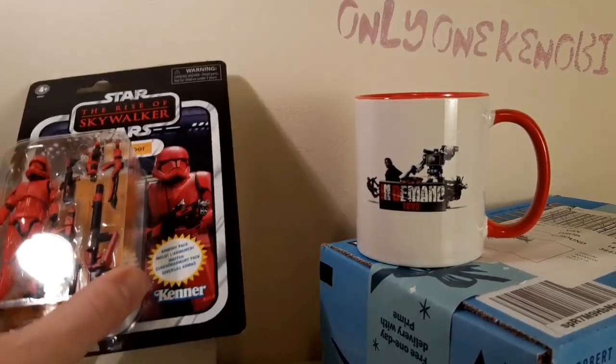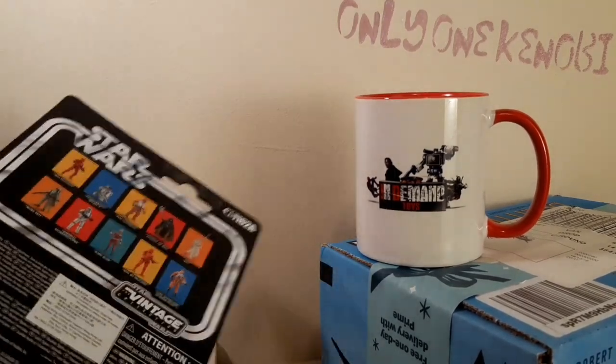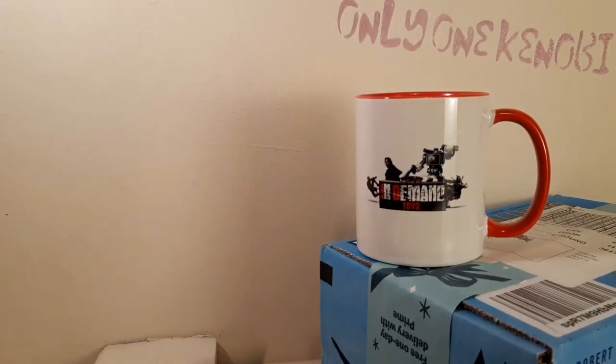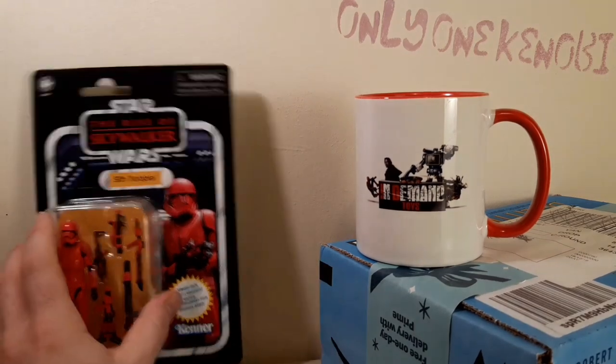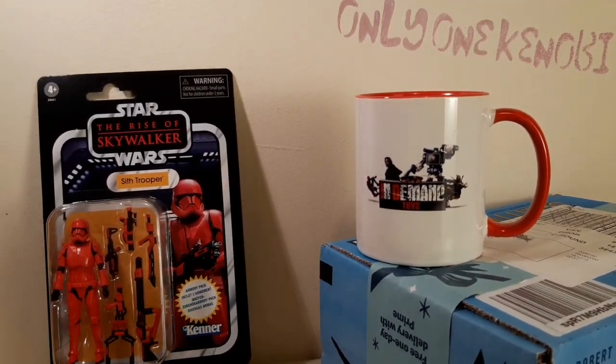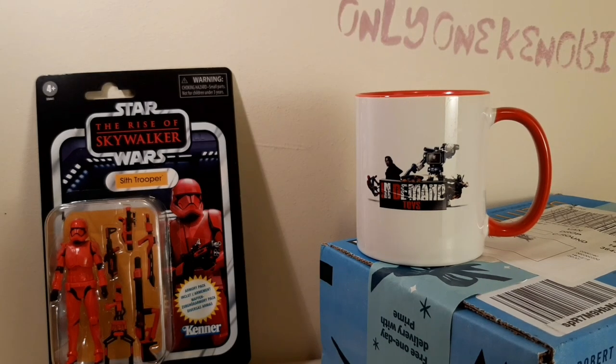I thought I'd missed the boat getting one of these with him, but he had some more come in, so I got one. It was quite heavy — the box I picked up from the Postal Dispatch. I thought, what is this? It's too heavy for a Sith Trooper, but it came with a nice mug as well. Nick threw that in, which is just really nice. Thank you, Nick, for including an Inderman Toys mug.